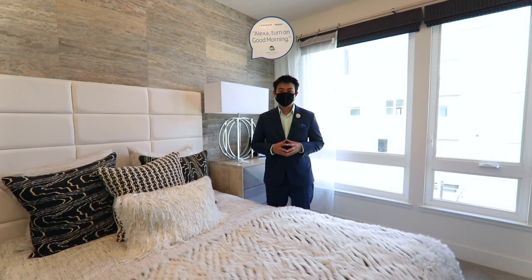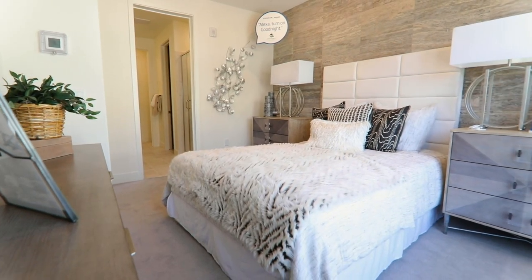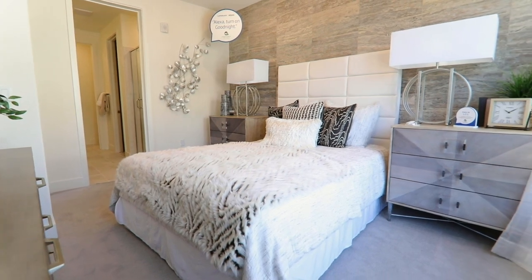We are here on the third and final floor. If you love closet space, you're going to love the closet space in the master bedroom.